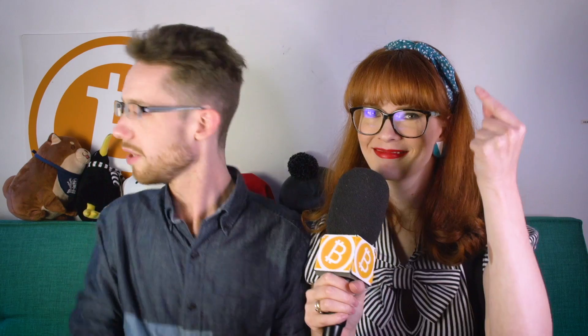Now let's find an absolute beginner. Josh, do you want to buy some cryptocurrency? So the first step in buying cryptocurrency is setting up a wallet.